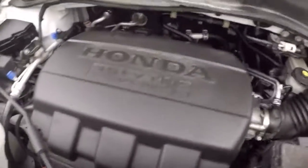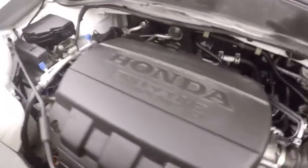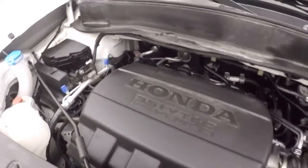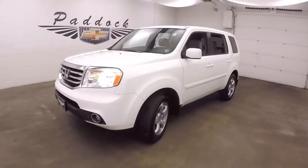A 3.5 liter V6 — that's a J-series motor. Plenty of power, still very good on gas. It's a 2015 Honda Pilot four-wheel drive.